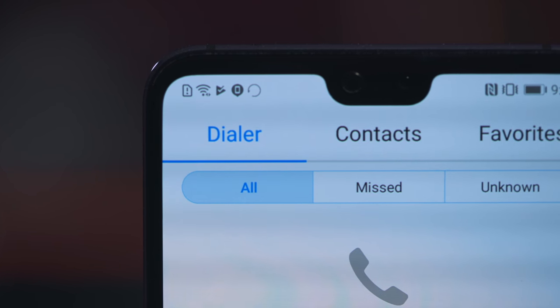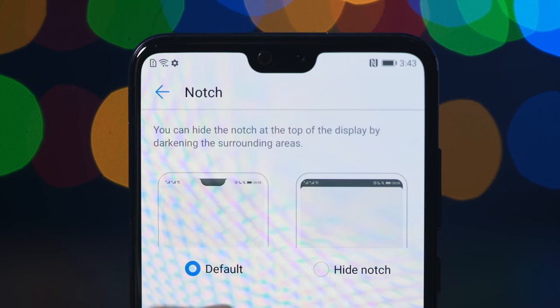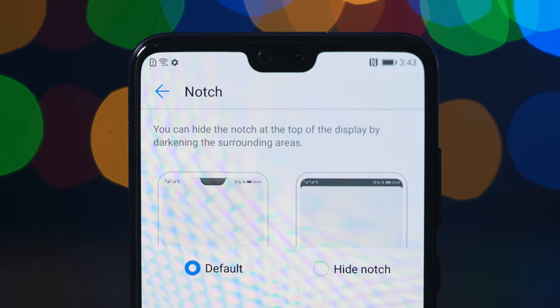Sitting at the top of that display, it's hard to ignore — it's a notch. The whole idea of notches on Android phones is a topic for a whole separate video. But I will say this: if you don't like the notch, you can easily turn it off in software, and thanks to that AMOLED display, you won't really even notice it was there to begin with. I personally don't mind it — I kind of like it, and it does serve a good purpose on this phone.